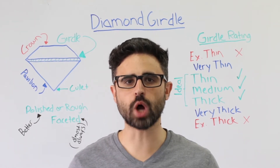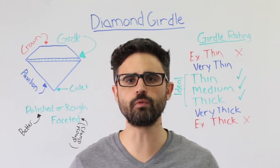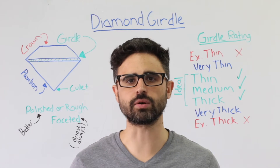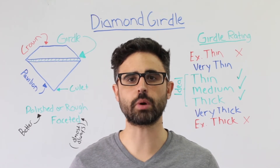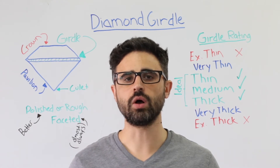A diamond's girdle can be rough, polished, or faceted. Brilliant cut diamonds like round, oval, and cushion usually have a faceted girdle which gives them more transparency and sparkle. Step cut diamonds like emerald and Asscher usually have polished girdles that aren't faceted at all.